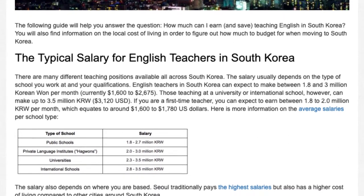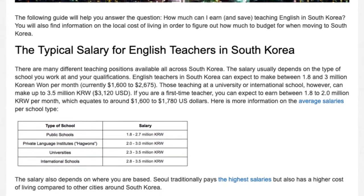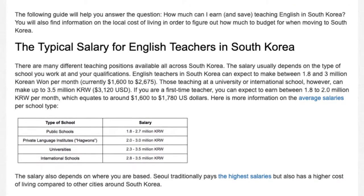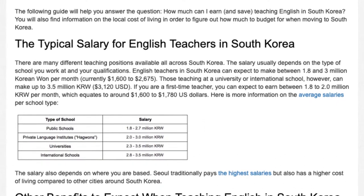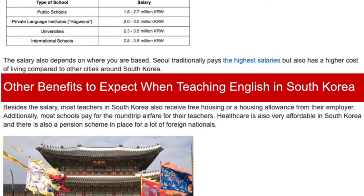The salary also depends on where you are based. Seoul traditionally pays the highest salaries but also has a higher cost of living compared to other cities around South Korea. Other benefits to expect when teaching English in South Korea.